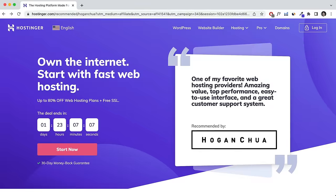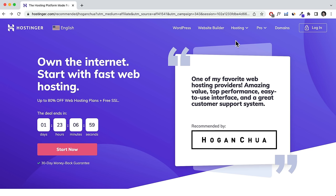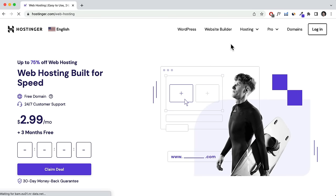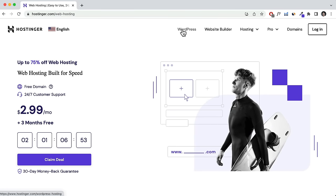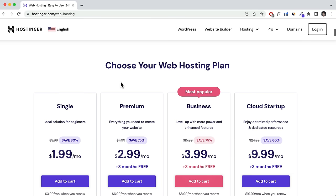To get started, you can click the link down below and that's going to take you to an exclusive Hostinger discount page. From there, navigate to the top, click on Hosting, and select Web Hosting. You may be wondering what's the difference between web hosting and the website builder versus WordPress — they're pretty much exactly the same thing.